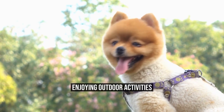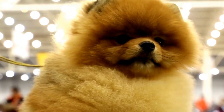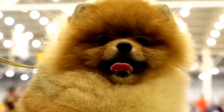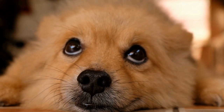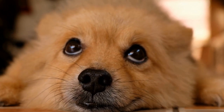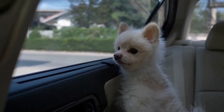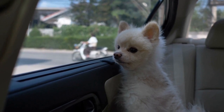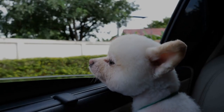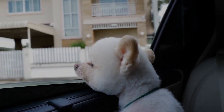Enjoying Outdoor Activities. Traveling with a Pomeranian opens up a world of outdoor activities that you can enjoy together. Whether it's hiking, swimming, or simply taking a leisurely walk, involving your pet in these activities will create wonderful memories. Just remember to bring plenty of water and take breaks when needed, as Pomeranians can easily get overheated. Additionally, watch out for any signs of exhaustion or discomfort and adjust your activities accordingly.